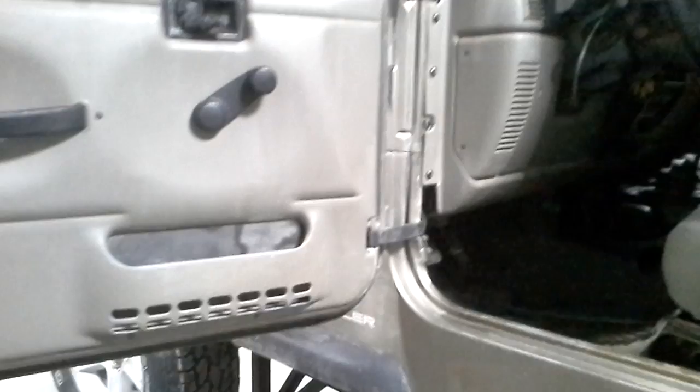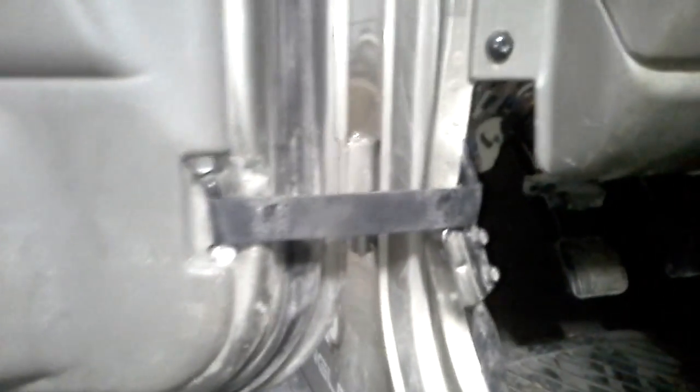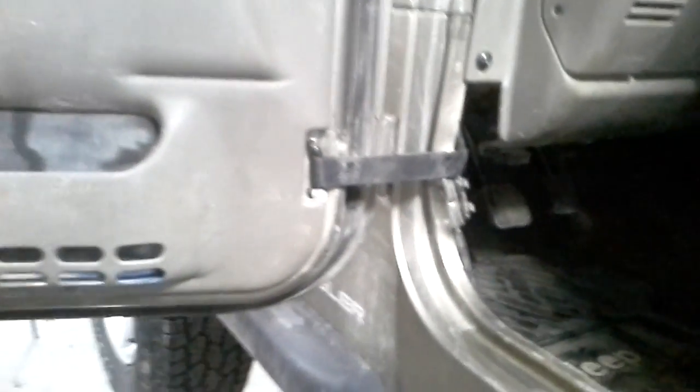Inside: manual windows, manual locks, manual mirrors — standard Jeep stuff. Looks like the wind must have caught the door at one point, bent everything up here a little bit inside. It still works, just tore that screw hole a little bit.